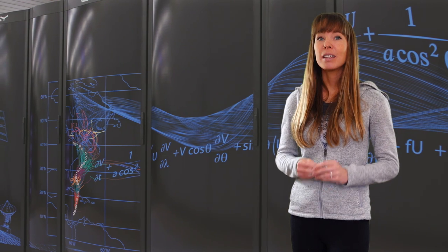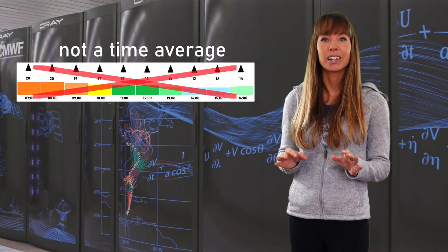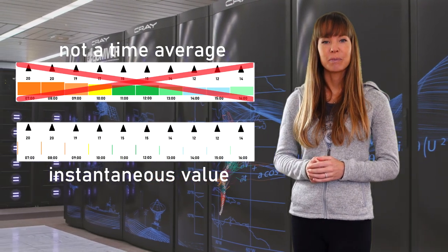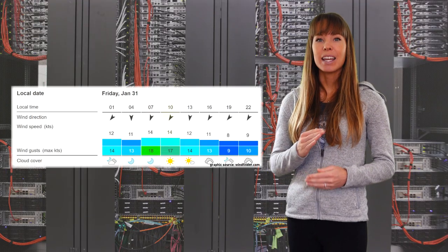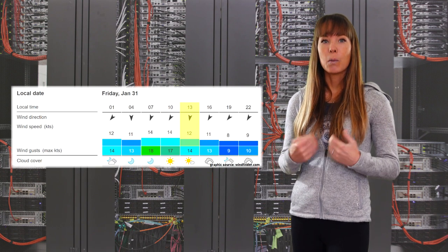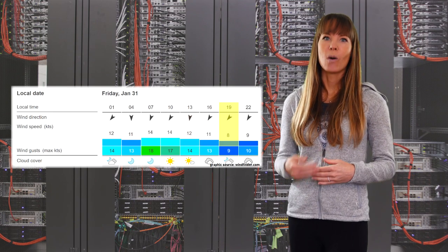Unsatisfied with these answers, we went straight to the source and emailed NOAA and ECMWF. The answers we got back surprised us. The wind speed the forecast model outputs is not a time average of any sort — it is an instantaneous value at 10 meters above ground. What this means is that at 10 a.m. exactly, the wind speed is forecasted to be 14 knots, and at 1 p.m. exactly, the wind speed is forecasted to be 12 knots, and so on.